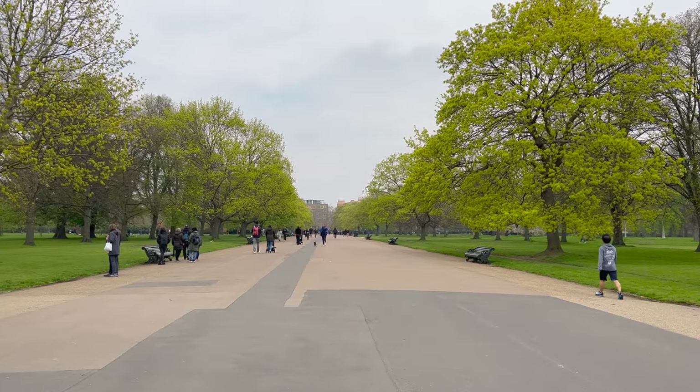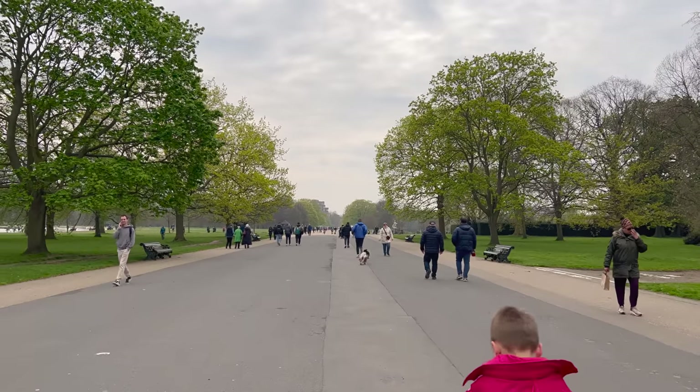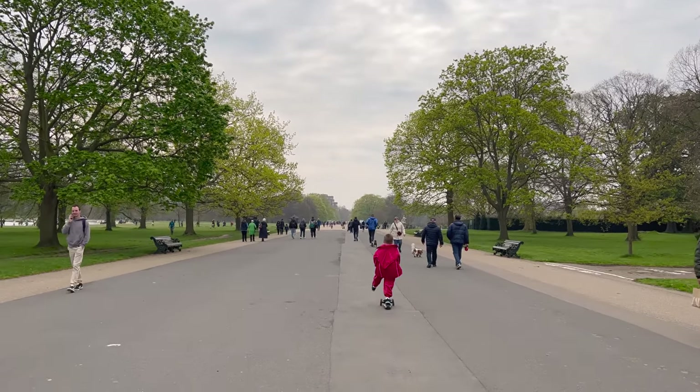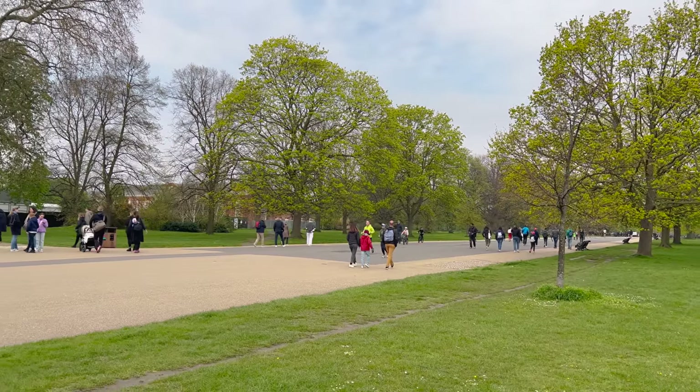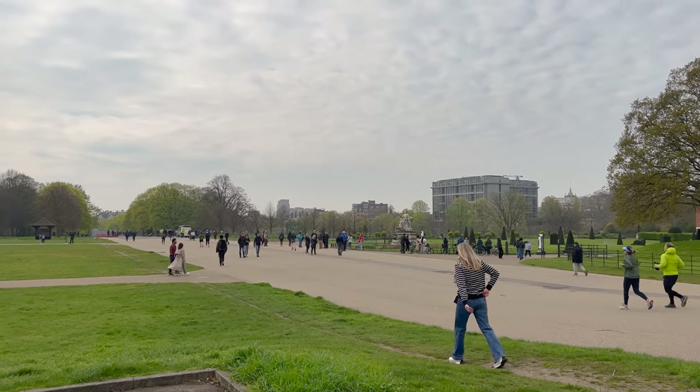It is the coronation weekend, and I thought let's do another little royal video with a sprinkle — or a heavy dash — of fashion. I'm outside Kensington Palace here on a slightly dreary London day. I'm going to go and see the Crown to Couture exhibition here at Kensington Palace. My ticket was £25.